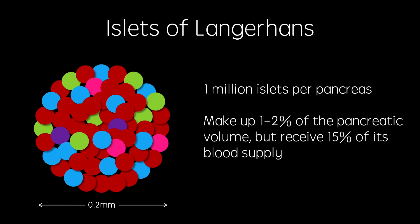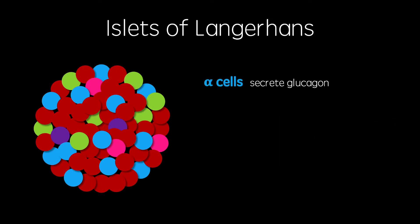Islets of Langerhans are made up of five types of cells. Alpha cells make up around 20% and secrete glucagon, a hormone which acts to increase blood glucose levels when too low. Beta cells make up around 65% and secrete insulin, a hormone which acts to decrease blood glucose levels when too high.